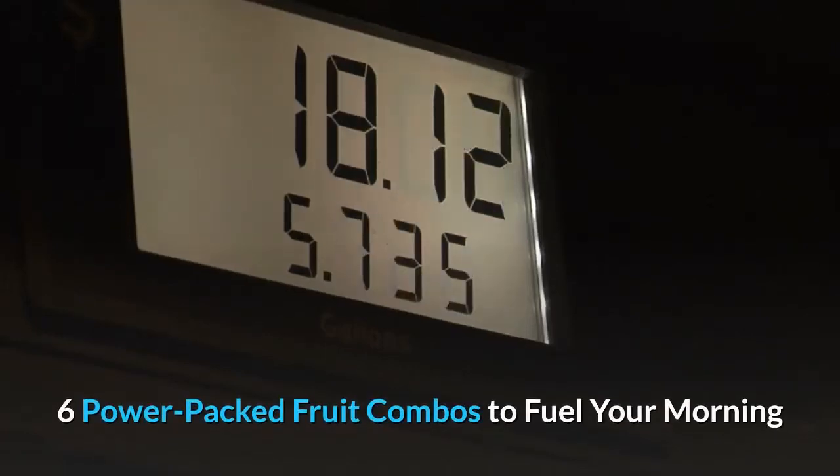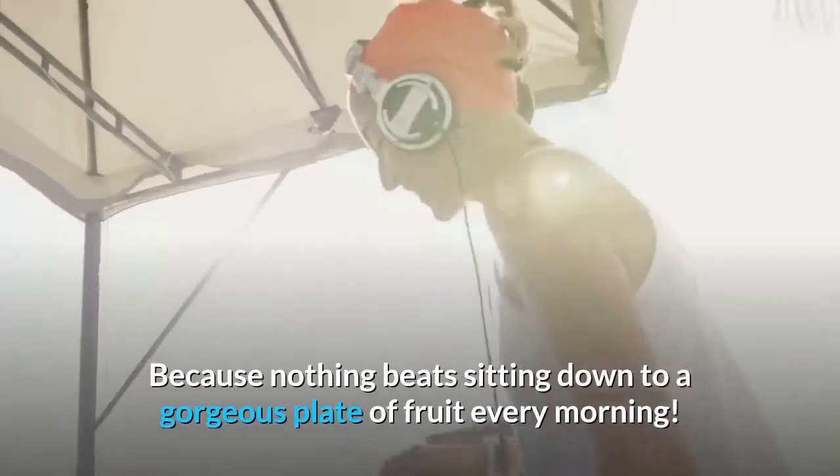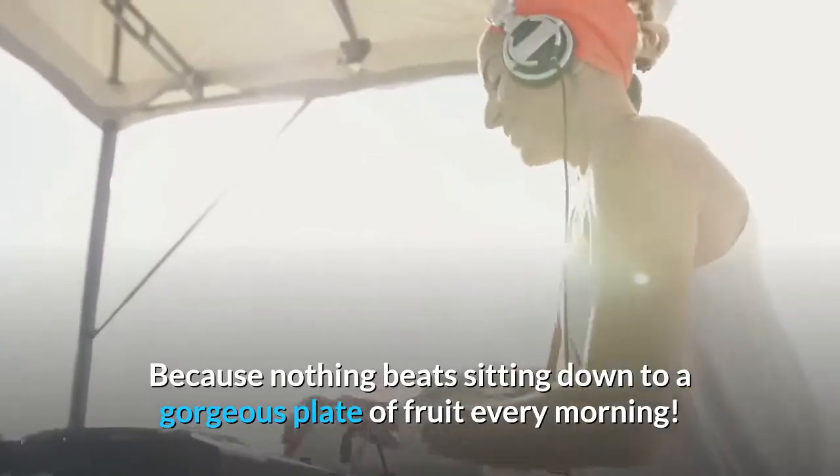6 Power Packed Fruit Combos to Fuel Your Morning. Because nothing beats sitting down to a gorgeous plate of fruit every morning.